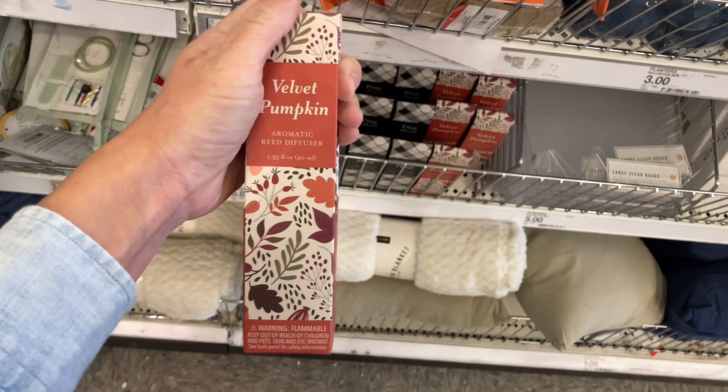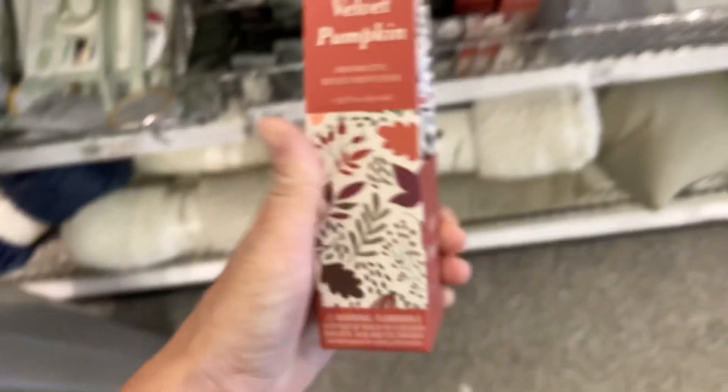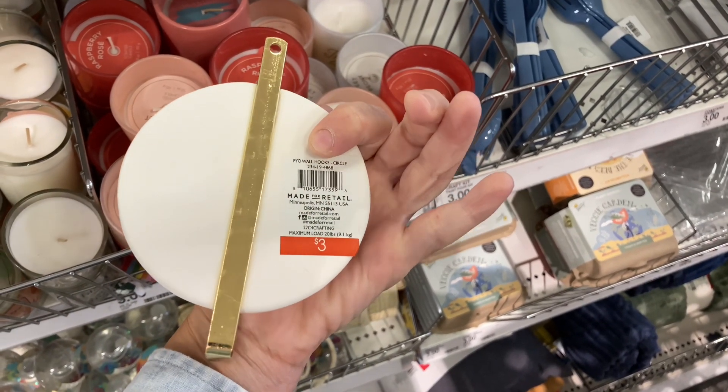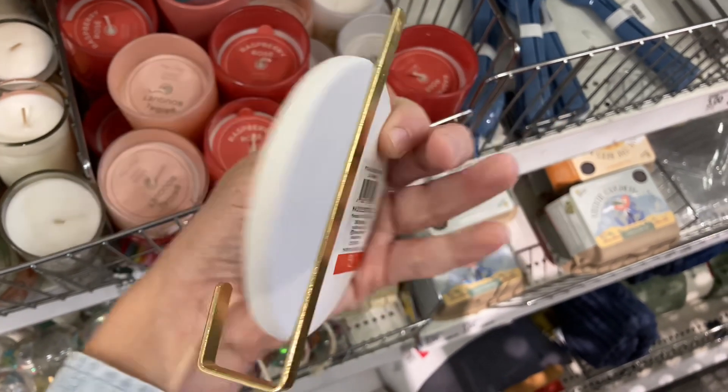I know a lot of people are upset that all these things are coming out very soon. However, once the school stuff starts selling out, the next season starts coming in — so that's what you're seeing happening here.